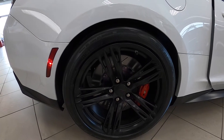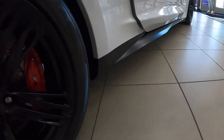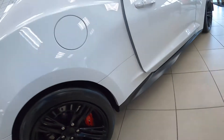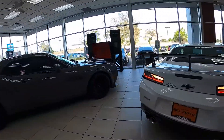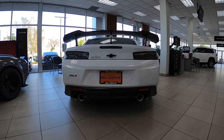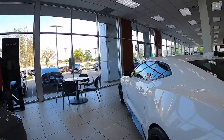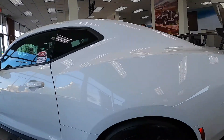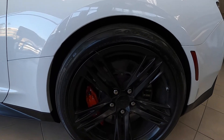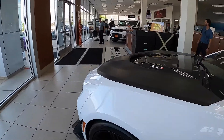Something I found funny is that the regular ZL1 has 20-inch rims — 20x10 in the front and 20x11 in the back — but on the 1LE they're actually 19s: 19x11s up front and 19x12s in the back, because the 19s actually perform better on the track. The tire size is 305/30R19 up front and 325/30R19 in the back — the Goodyear Eagle F1 Supercar 3R tires.